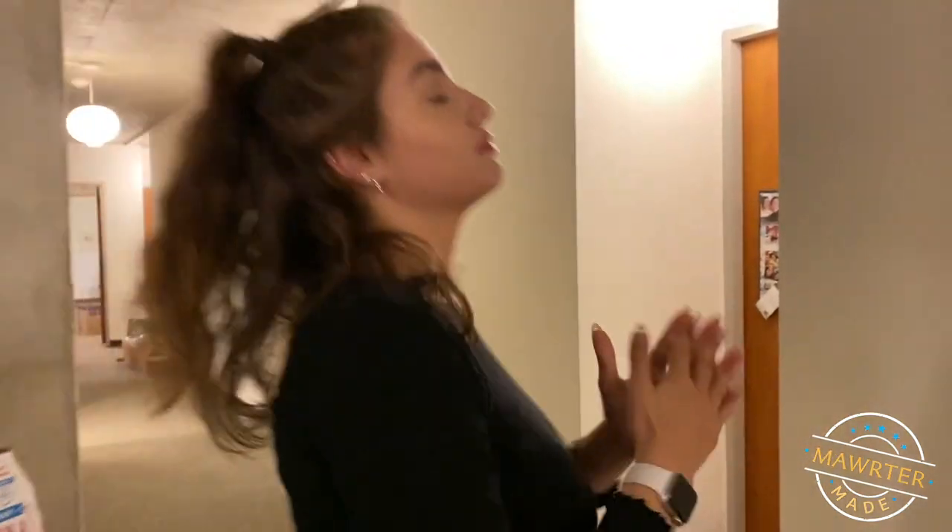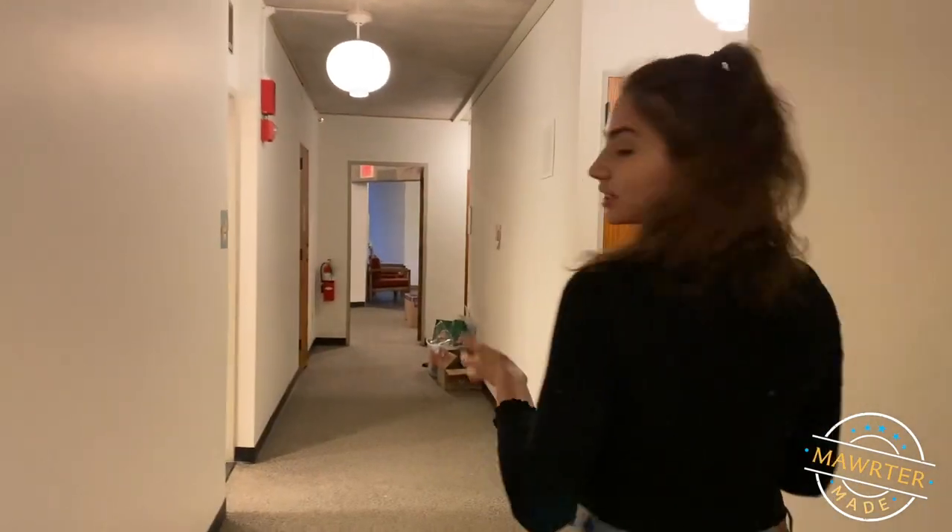Thank you guys so much for coming on this quick little dorm tour. We have many, many different dorms on campus, and you'll be able to see a lot of them being toured. Thank you for coming on mine — I'll see you guys later. Bye bye!